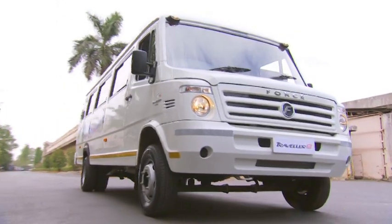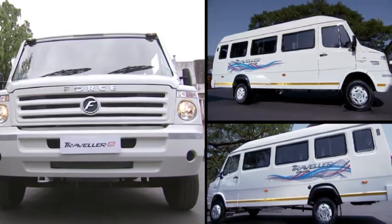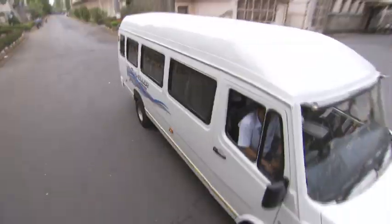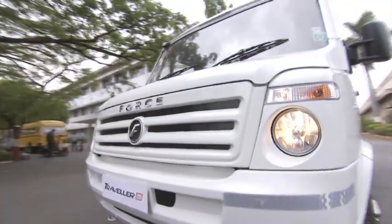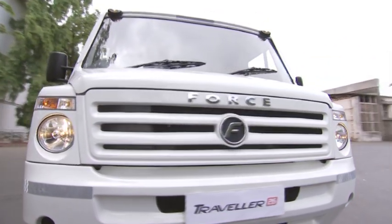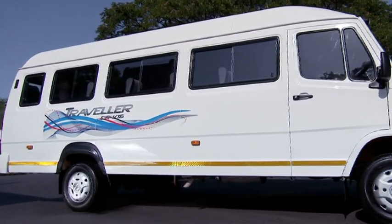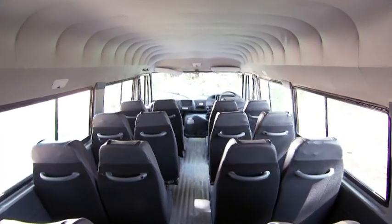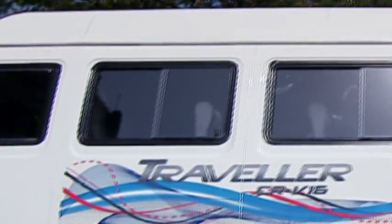There is no other vehicle in this class that can match the looks and styling of the Traveler 26. The aerodynamic shape, wide body, and imposing stance are unique and impressive. The stylish new fascia with clear lens headlamps, body color bumpers, and attractive graphics give it a distinct personality. Interiors are most modern with soothing colors, smooth high-quality PVC vinyl flooring, and large windows for a panoramic view.